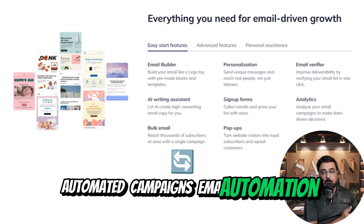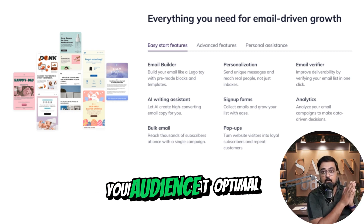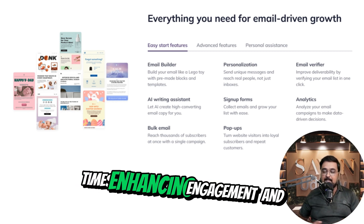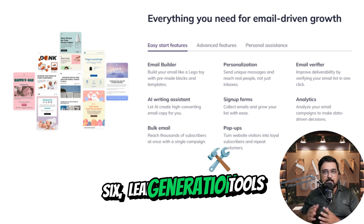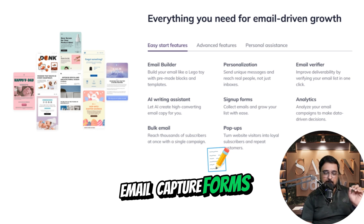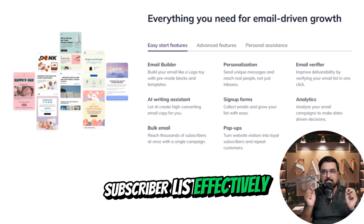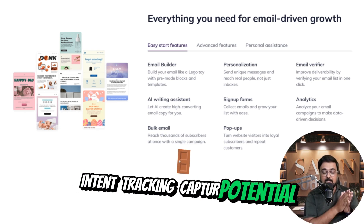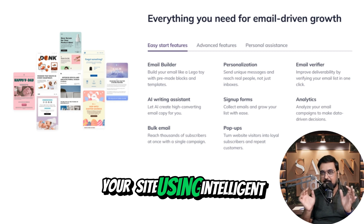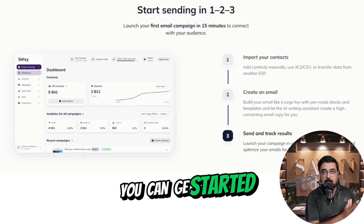5. Automated campaigns: set up automated email sequences to engage with your audience at optimal times, enhancing engagement and conversions. 6. Lead generation tools: design and deploy customizable email capture forms to grow your subscriber list, and capture potential leads before they leave your site using intelligent pop-ups triggered by exit intent.